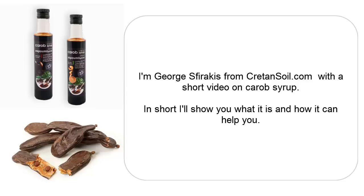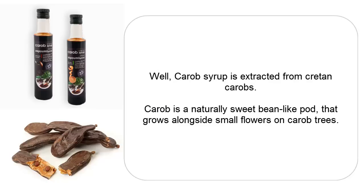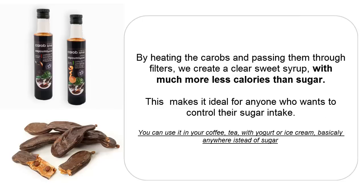I'll show you what it is and how it can help you. Carob Syrup is extracted from carobs in general. The Carob Syrup we provide is extracted from Cretan carobs. What is carob? Carob is a naturally sweet bean-like pod that grows alongside small flowers on carob trees. By heating the carobs and passing them through filters, we create a clear sweet syrup — the Carob Syrup — with much fewer calories than sugar.